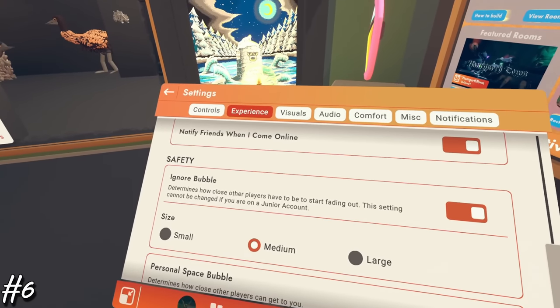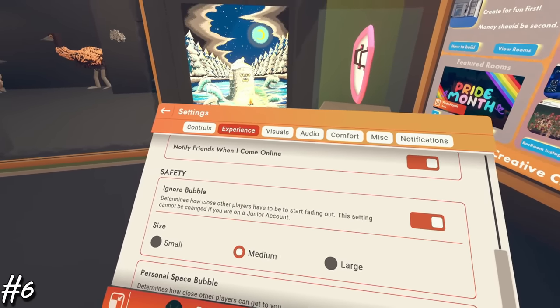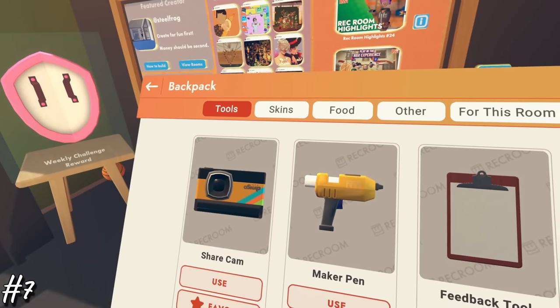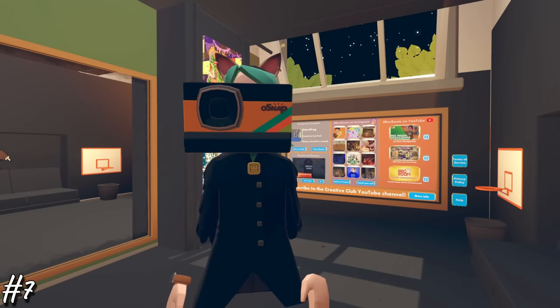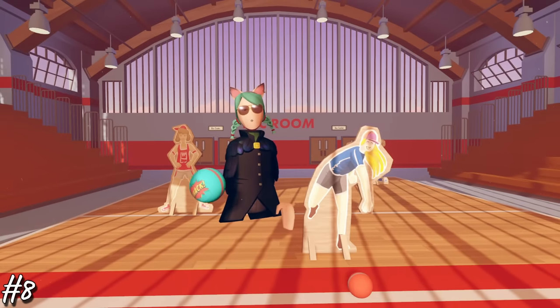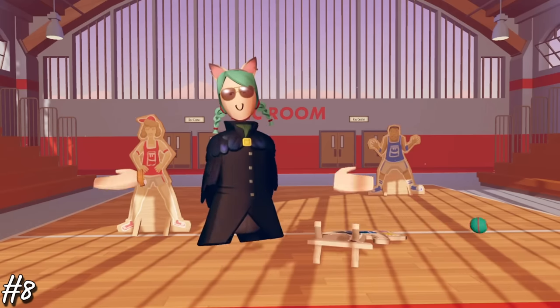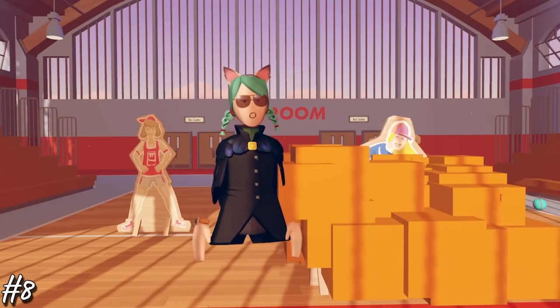Number six, if you go into your watch under settings and the experience tab, you can adjust your ignore bubble so that you don't disappear when people approach you. Number seven, if you go into your backpack, you can actually add your camera to favorites so that you can just reach behind you to grab it or just hold your hands out and make the clicking motion. This way, you don't miss any photo opportunities. Number eight, if you're struggling to get tokens or outfits, just go to dodgeball with one friend and take turns hitting each other. You'll have a good chance of accumulating a lot of boxes each day, even if you only do this for like half an hour.